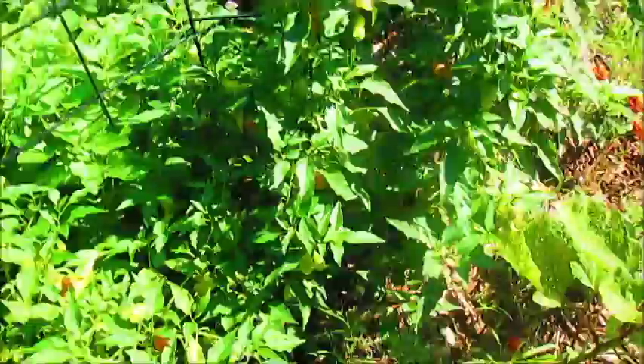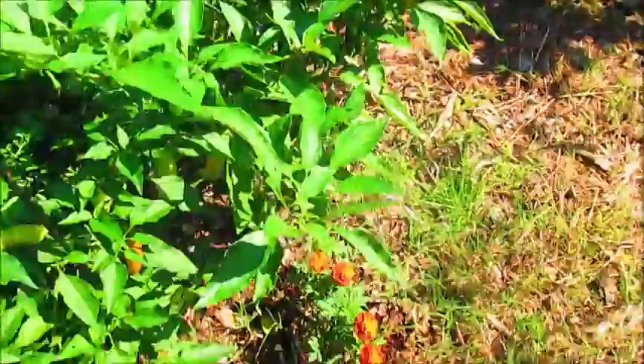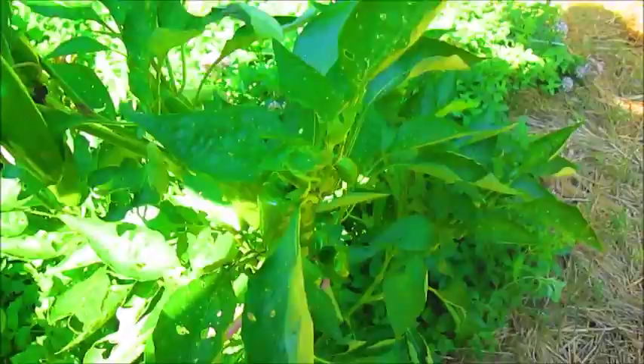Lemon balm, oregano, more pepperoni peppers over here. Eggplant coming in, marigolds. More jalapeño peppers over here, and my jalapeño peppers are doing really great this year. This is another Lastata eggplant, more marigolds, and more peppers over here — these are lipstick peppers, so they have a little point at the end. Here's a big one — that's what the lipstick peppers look like.